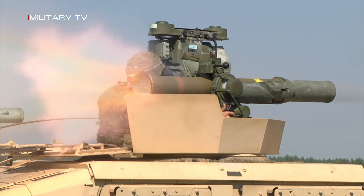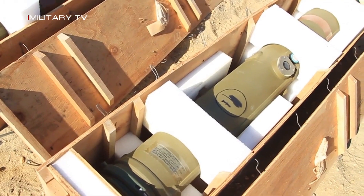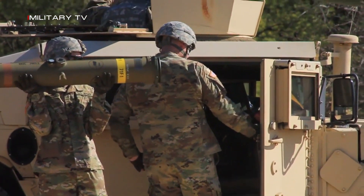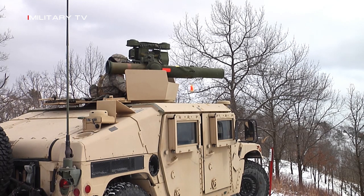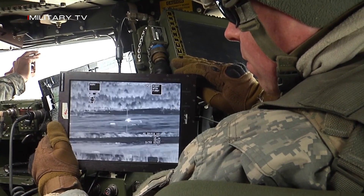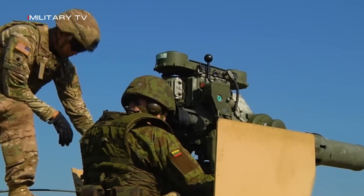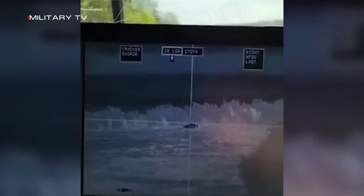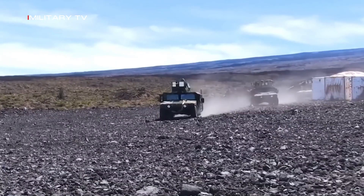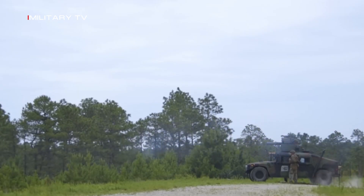The BGM-71 TOW Missile System has come a long way since its inception in the early 1970s. Originally designed as a tube-launched, wire-guided missile, the BGM-71 TOW has undergone significant improvements in guidance, range, and lethality over the years. The original version had a maximum range of about 3 km and was primarily used against stationary targets. However, subsequent upgrades to the missile system have significantly improved its capabilities.